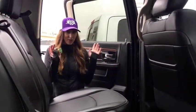Now we're at the back. It's got the heated back seats for passengers. This also has the subwoofer because we have the Alpine sound system in this truck, so everybody will be super comfy.